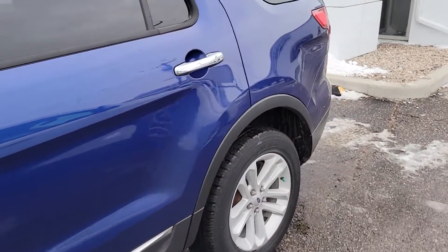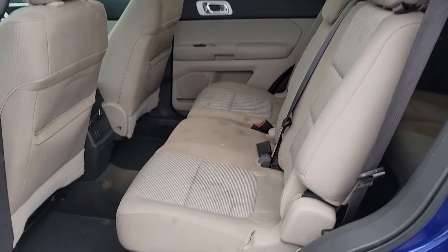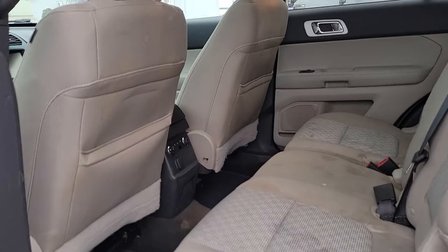The interior does have some stains in it. Got the full seat here.